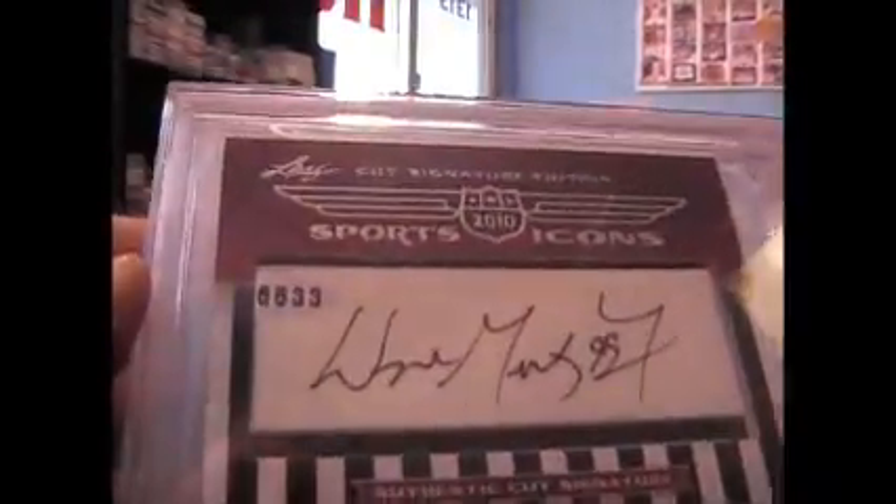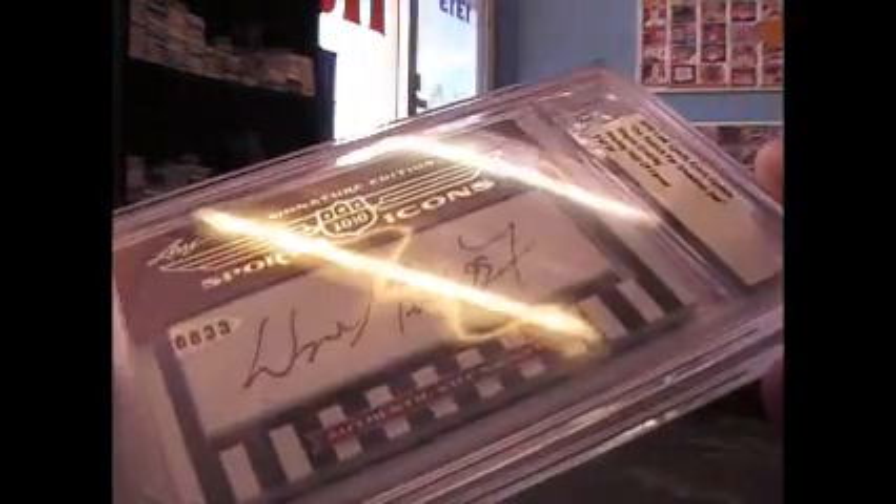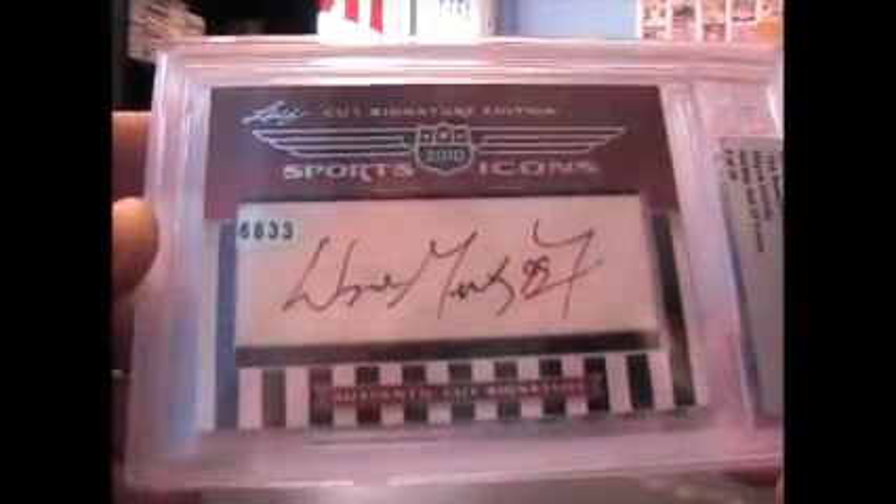Wayne Gretzky. I guess that was cut from something — somebody's got the authentication sticker. 9 of 24. Hockey Hall of Fame. Nice.